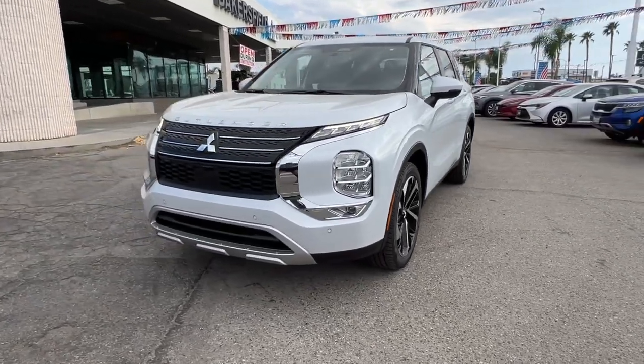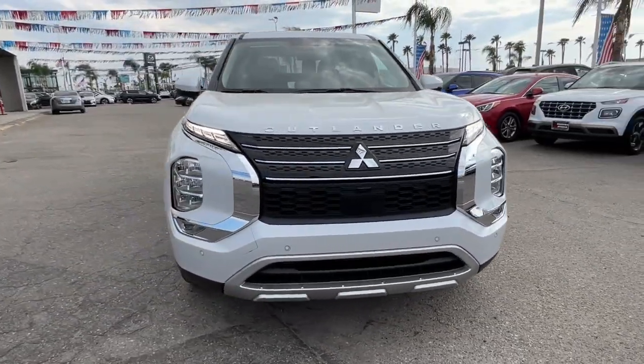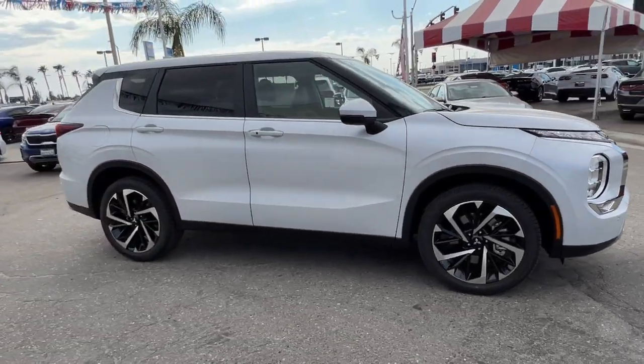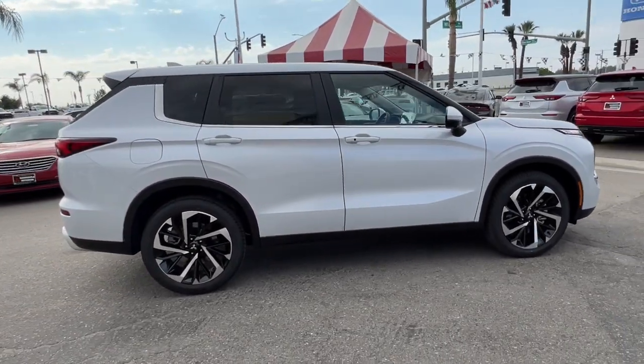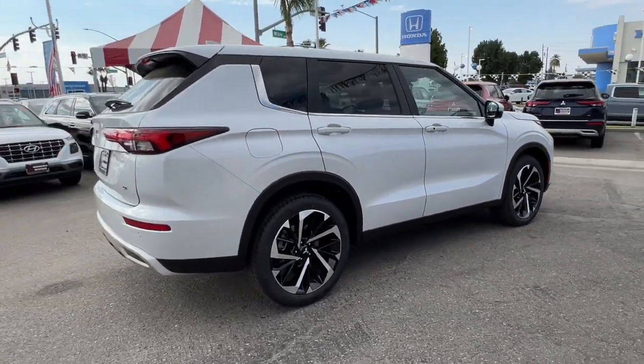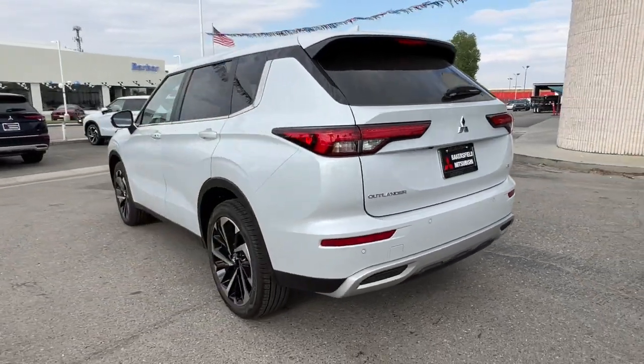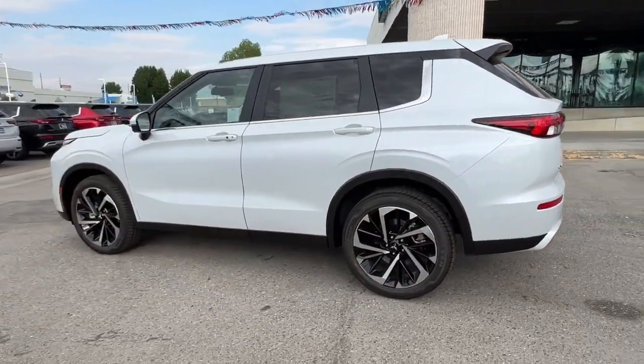This could be the car for you — the 2024 Mitsubishi Outlander. Step into a bright future in this modern Outlander with available all-wheel drive and a suite of compelling tech to keep you safe, informed, and entertained. This contemporary compact crossover makes the journey all it can be.